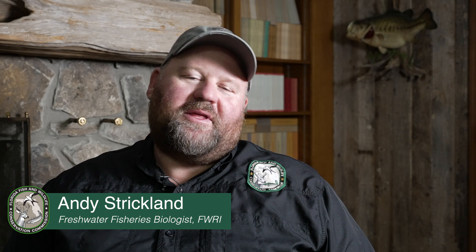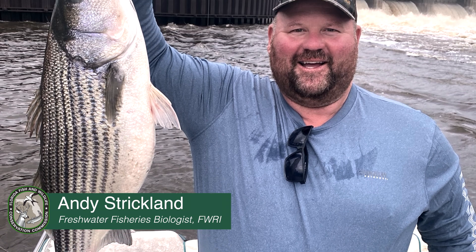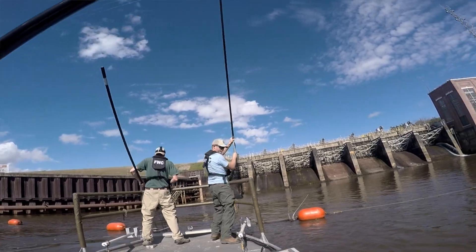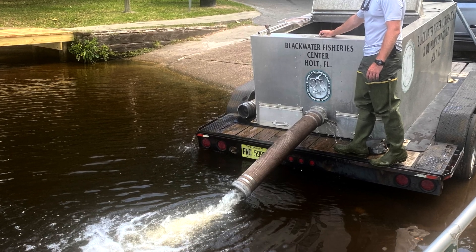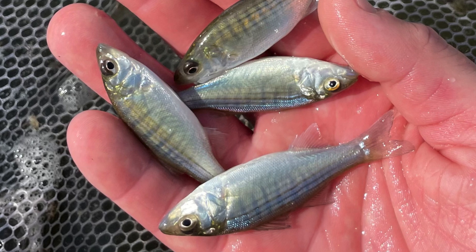Gulf Striped Bass research has been something that I've been involved with for most of my career. I've been with the agency just over 20 years now. The majority of adults that we collect for hatchery production come from the Panhandle, Florida, and most specifically the Joe Budd Field Office. This is to fulfill annual stocking requests for Gulf Striped Bass that often exceed over half a million fingerlings on an annual basis.